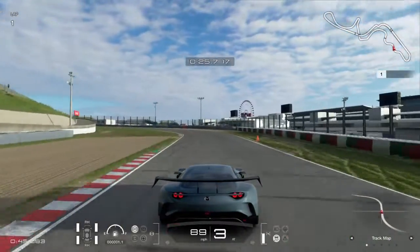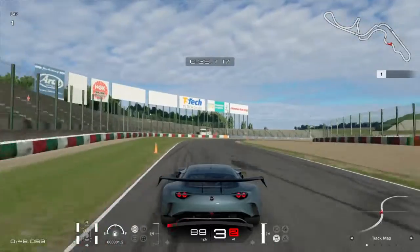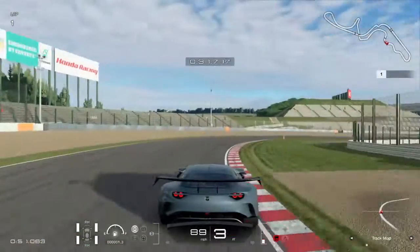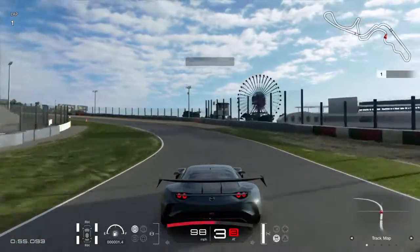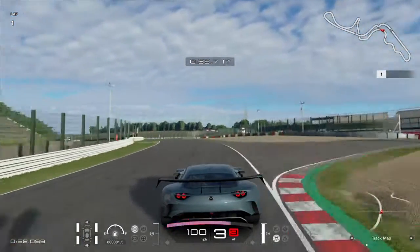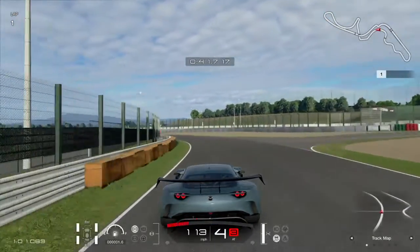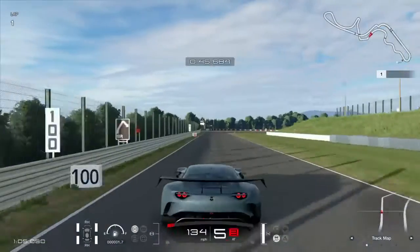We've had a new car added which is the Mazda RX Vision — a brand new vision concept car for Mazda. I think it's quite a cool car. First impressions: it handles really well, pretty fast, not the fastest, but definitely a really cool car to drive. It's a bit like a normal car with a race car style, so you can definitely use it for GT3 racing.